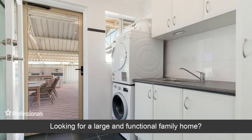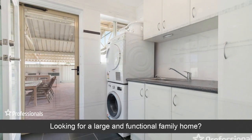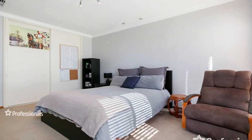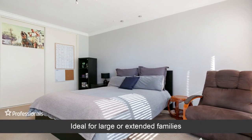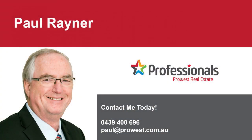Looking for a large and functional family home? Ideal for large or extended families? Do opportunities such as this come often? Don't delay.